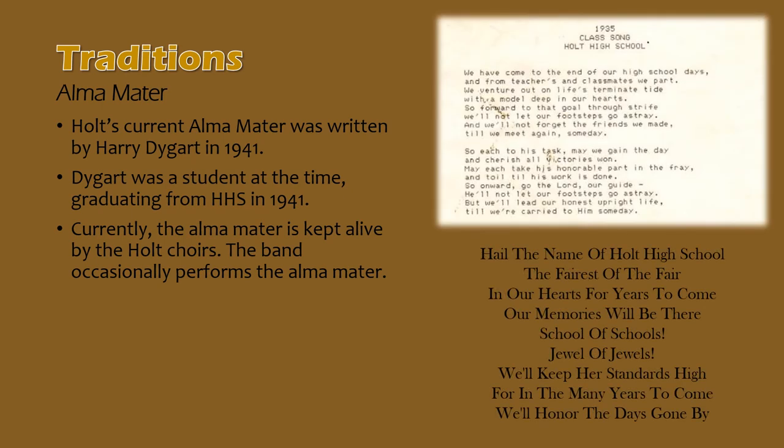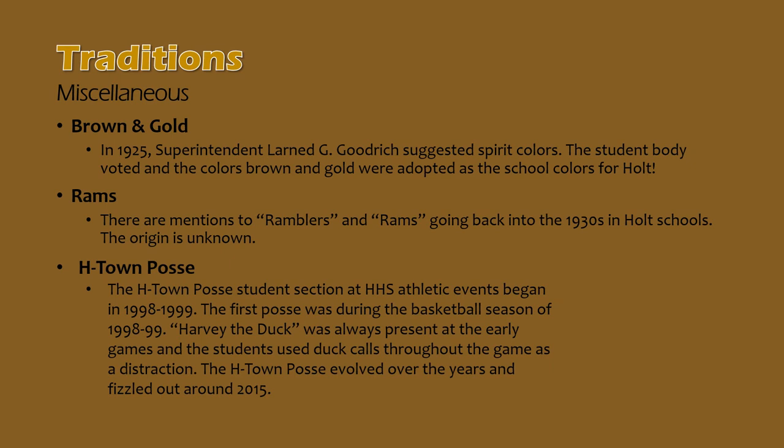Holt High School's alma mater was written in 1941 by Harry Deigart, a student at Holt High School at the time, graduating with the class of 1941. Currently, the alma mater is largely kept alive by the Holt choirs; the marching band has played the song more so in the last decade or so, but historically the music has been played at football games and concerts. Holt School colors, brown and gold, were suggested by Superintendent Larned Goodrich in 1925 — the student body voted and adopted those colors in 1925, so Holt is approaching a century of brown and gold.